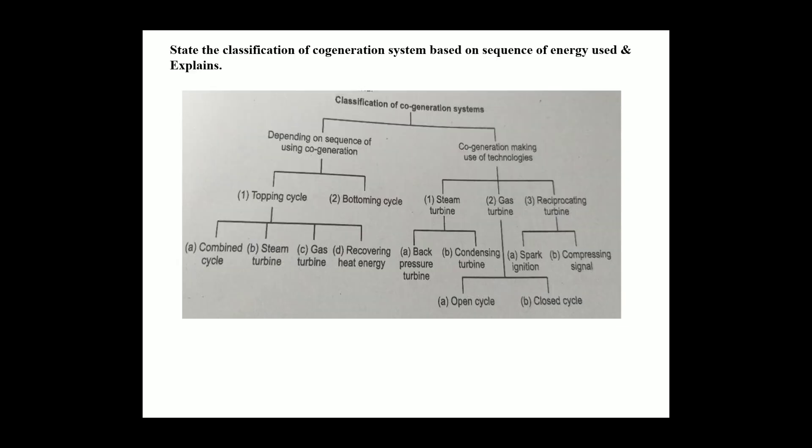The classification of cogeneration systems is based on sequence of energy use. In cogeneration systems there are two parts. The first depends on sequence of using cogeneration, and the second is cogeneration making use of technologies. Depending on sequence of using cogeneration, there are two parts: topping cycle and bottoming cycle. The second part — cogeneration making use of technologies — has three parts: steam turbine, gas turbine, and reciprocating turbine.